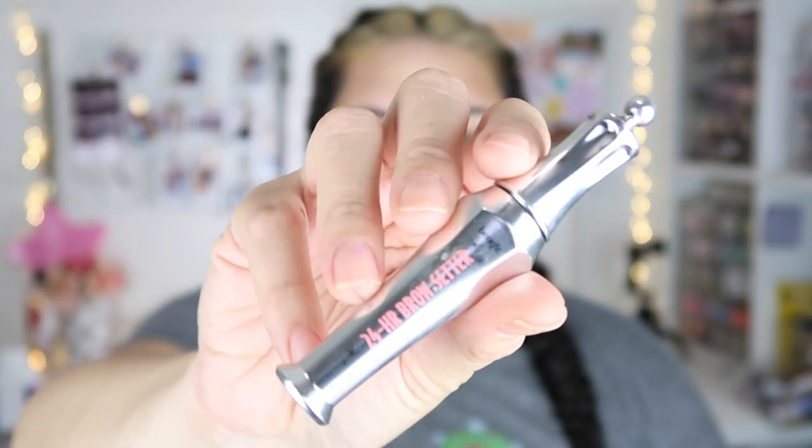For my brows, I'm gonna take the Benefit 24-hour setter. I've used this a couple of times and heard it's really good, but I always have my eyebrows glued. For lips, I'm just gonna take this MAC liquid lipstick in the shade 'Lady Be Good' — that's so pretty.